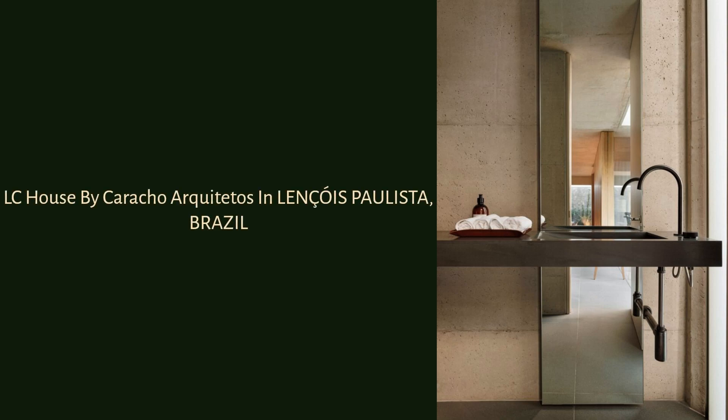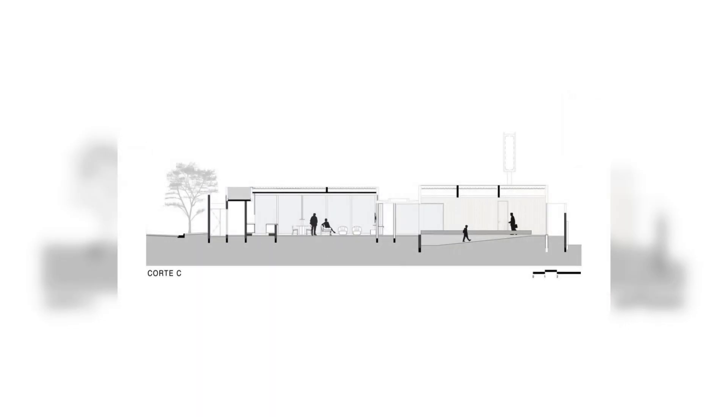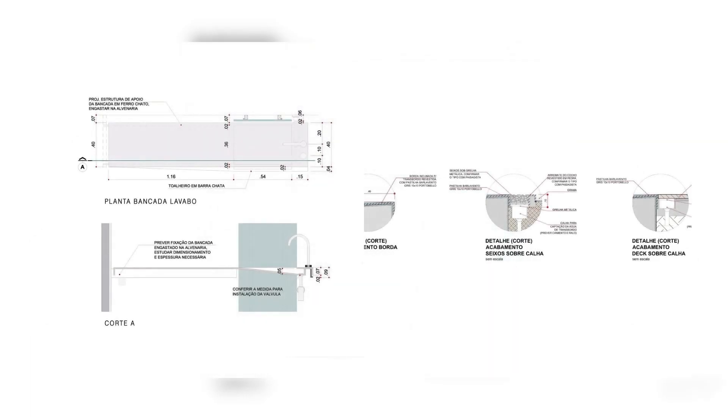LC House by Caracho Arquitetos in Lençóis Paulista, Brazil. The house is located on a corner lot with a slight slope that influenced the design of the accesses to the residence.